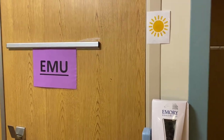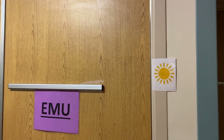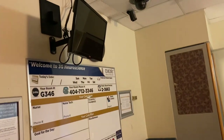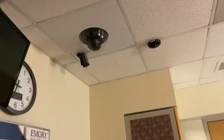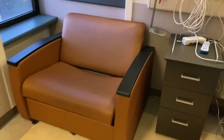Alright guys, this is our new living arrangements — the EMU room. We come over here, go in our door, and this is our little spot. We got a real small TV. They do have cameras in the room, like three of them. And over here there's a little let-out bed that looks kind of worn out.